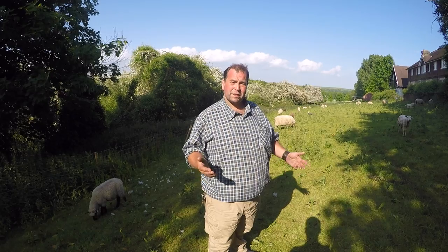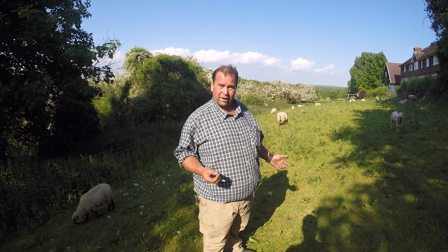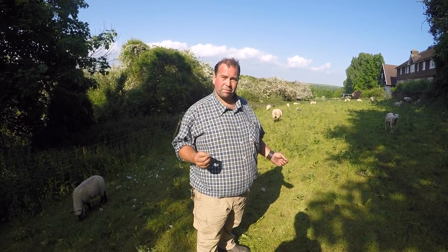Hoggit is basically a sheep over a year old, and after three years old it's classed as mutton. All of it has a different flavour, all of it has a use, and all of it can be eaten. With the way it's reared and the downland environment, you get a really good difference in every type of sheep.